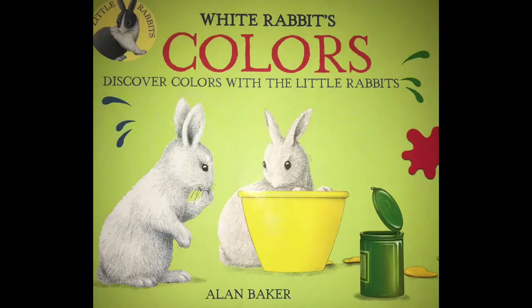Hi guys! Welcome back to the channel. Today I'm going to be reading you another book in the Little Rabbit series. This one is called White Rabbit's Colors.